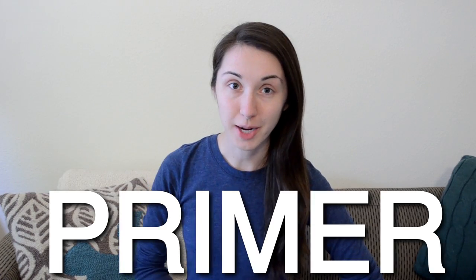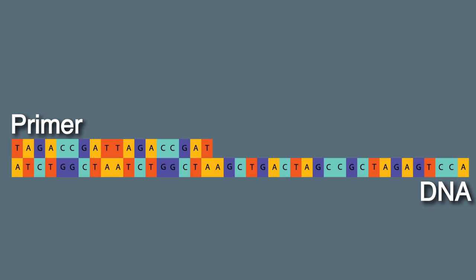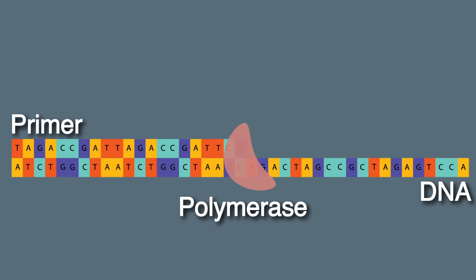Number three: primer. Outside of the lab, primer is a base coat for paint or an introductory manual. But in the lab, a primer is a short piece of DNA that we use to help amplify DNA of interest. A primer binds to the beginning of your DNA sequence and allows DNA polymerases to start adding more matching nucleotides.